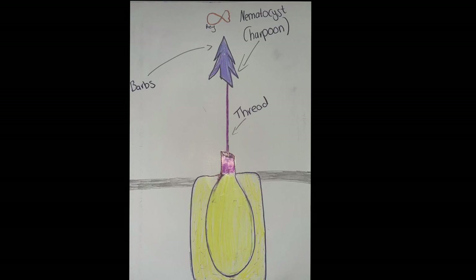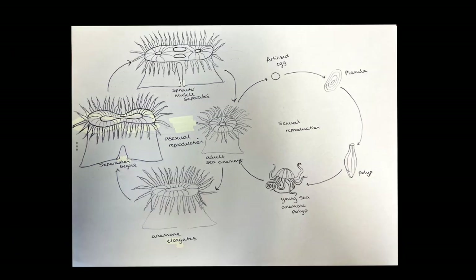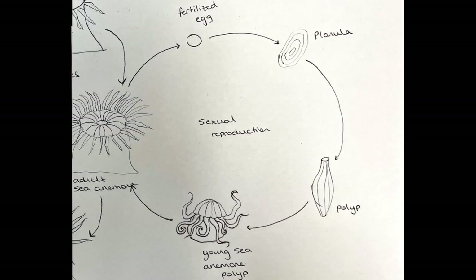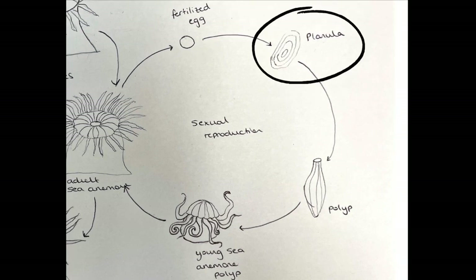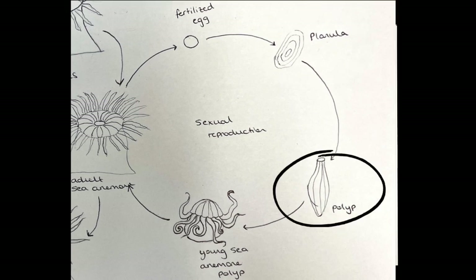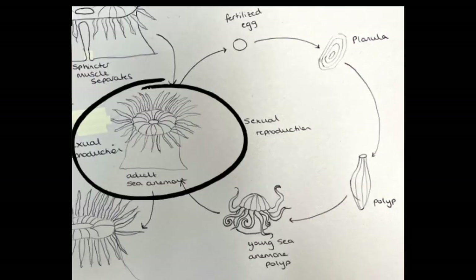Anemones reproduce both sexually and asexually. Sex is separate in some species but some exist as hermaphrodites, meaning they can produce both gametes. In sexual reproduction, an anemone will expel eggs or sperm into the water through its mouth. They will then be fertilized by the reproductive cells of surrounding anemones and develop into a planula. A planula is the larval form of an anemone and moves around using hair-like projections called cilia. With time, the planula will develop into a young sea polyp, which resembles the anemone's close biological relative, the jellyfish. Young sea polyps are able to move using their tentacles until they attach to a rock in order to develop into their adult form.